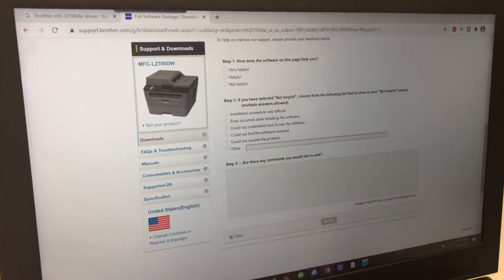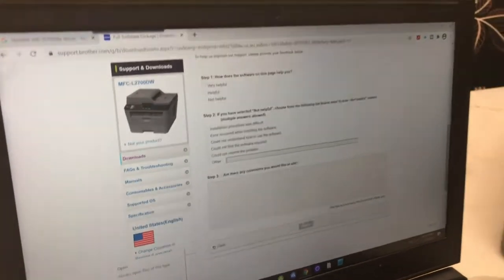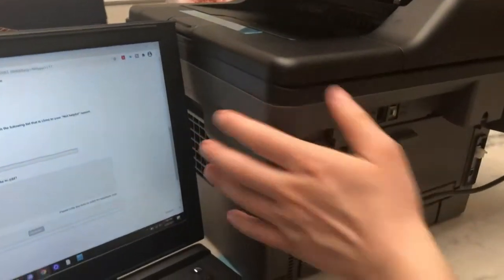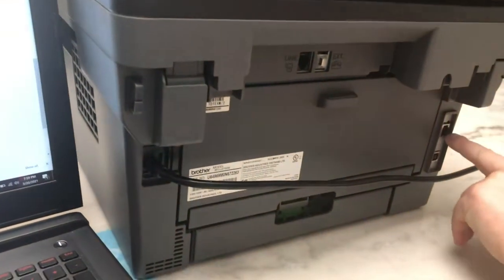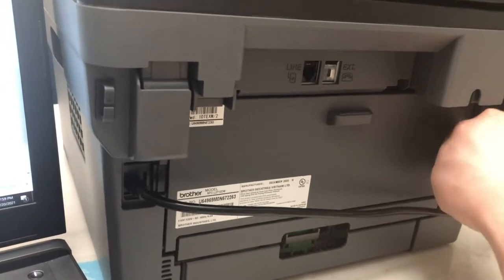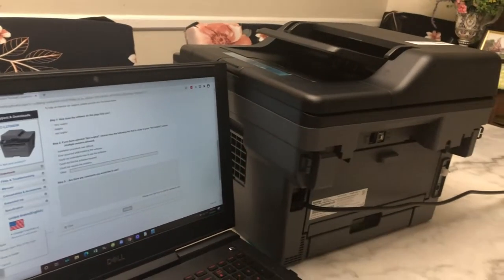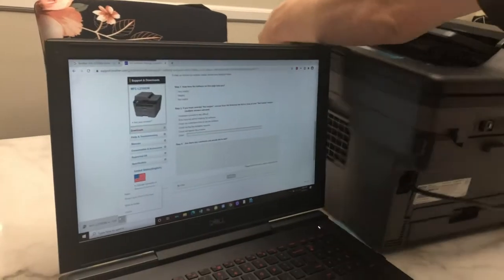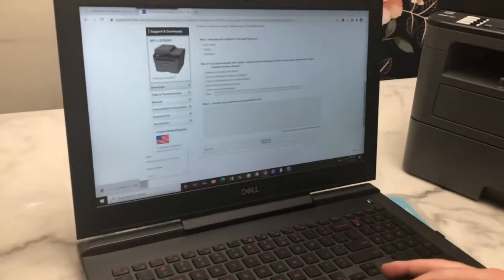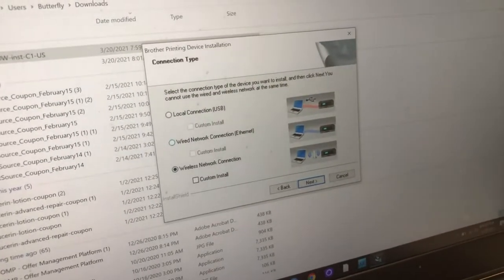It's a wireless printer, but you can also use the wire if you want. On the back it supports Ethernet and USB, so you can connect it either way. This is good for being able to network the printer — if you have a small business, you can make this a shared printer among the staff. Your connection options are USB, Ethernet, or wireless.